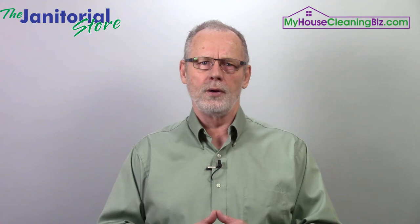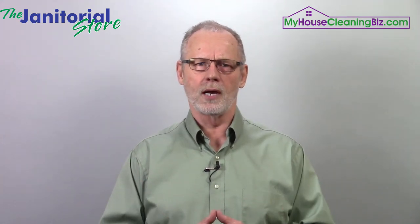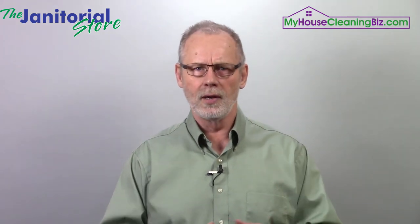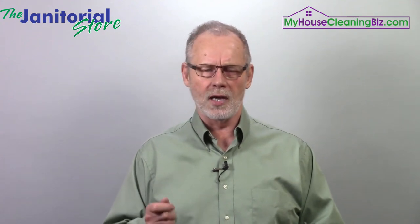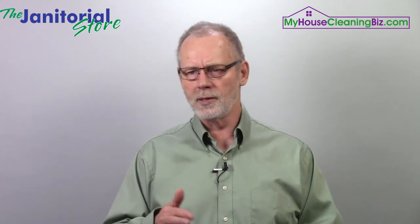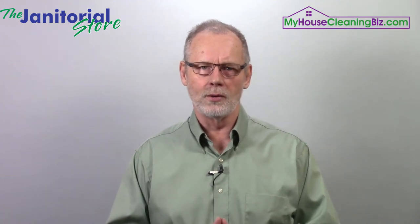Ask for references — you should always ask for references. What other clients have they done work for? How many clients do they currently have? It's a good sign if they have other clients besides yourself. It's kind of a red flag if you're working with a subcontractor and you're their only client, especially for a period of time like a year — that's a gray area. Make sure they have other clients besides yourself.